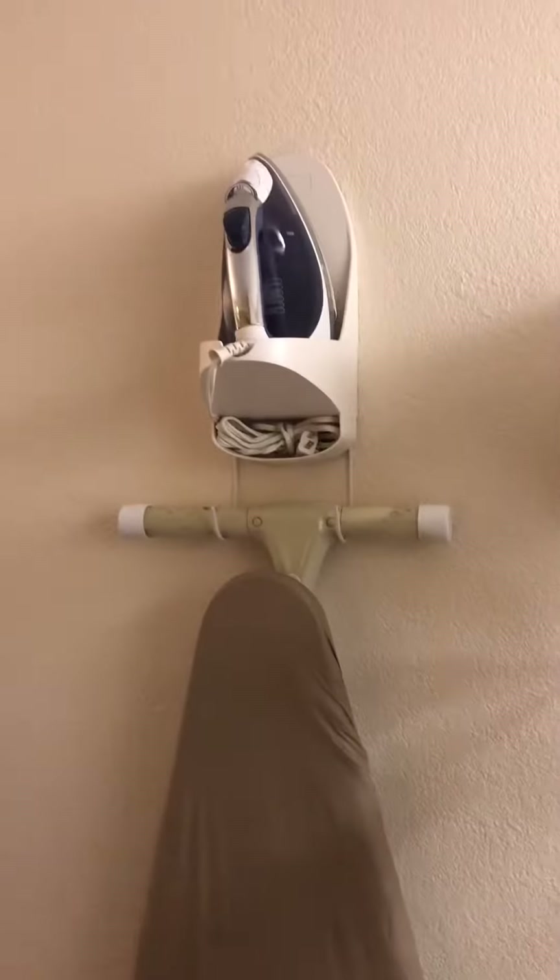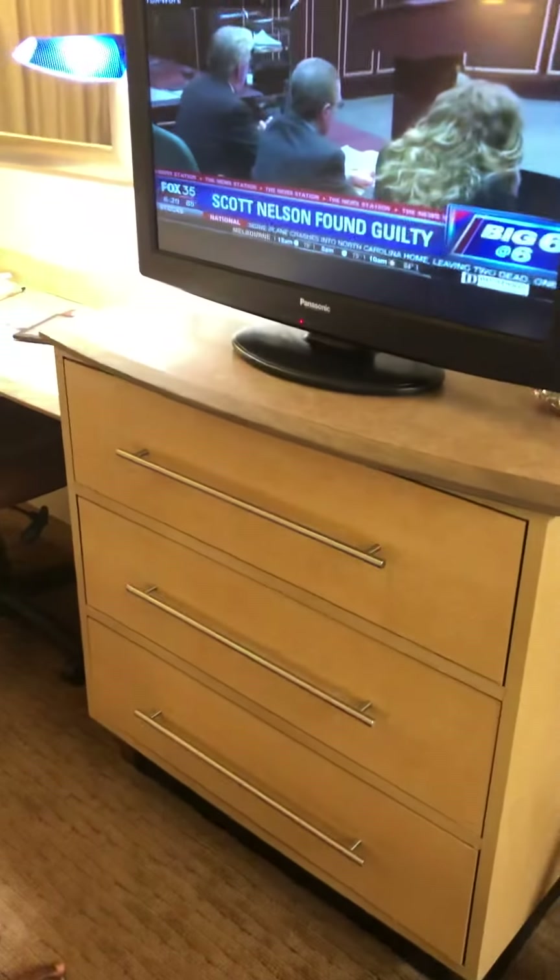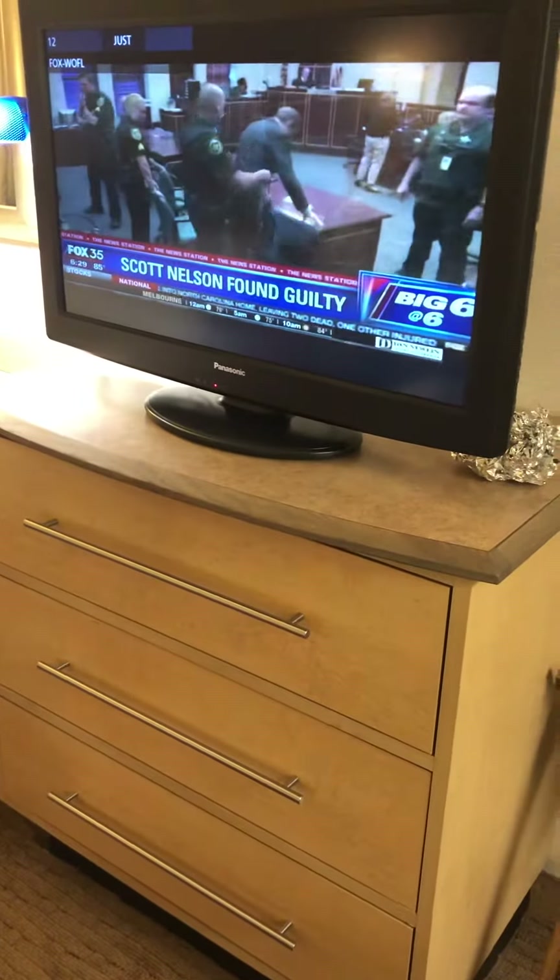There's a safe, iron, and a full ironing board, flat screen TV, a dresser chest. We've got two double beds.